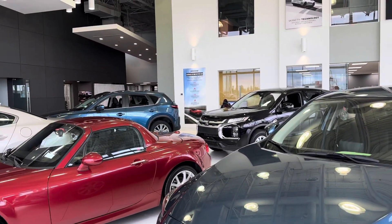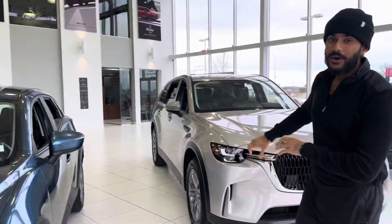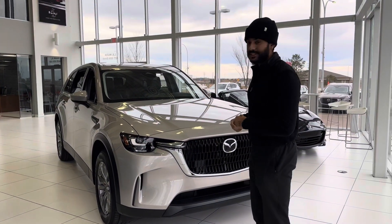You see that blue one? So that's obviously a regular 5-passenger SUV. Now we have the Mazda CX-90 sitting right here — this is the GSL model.